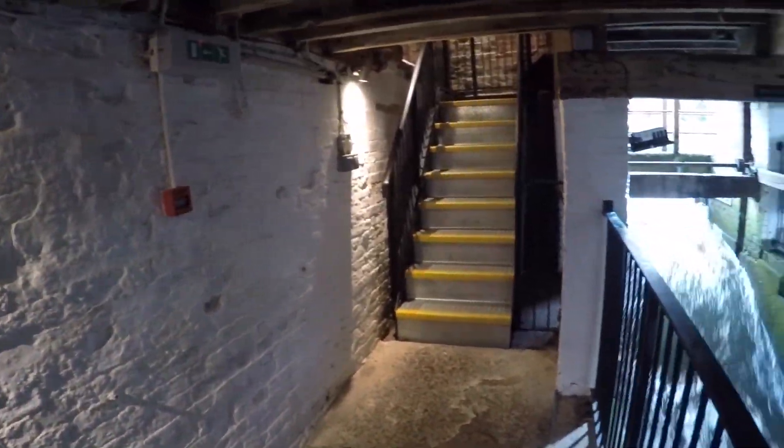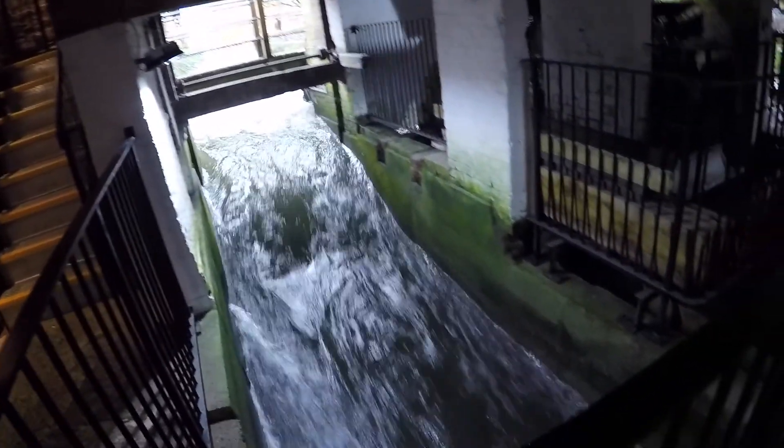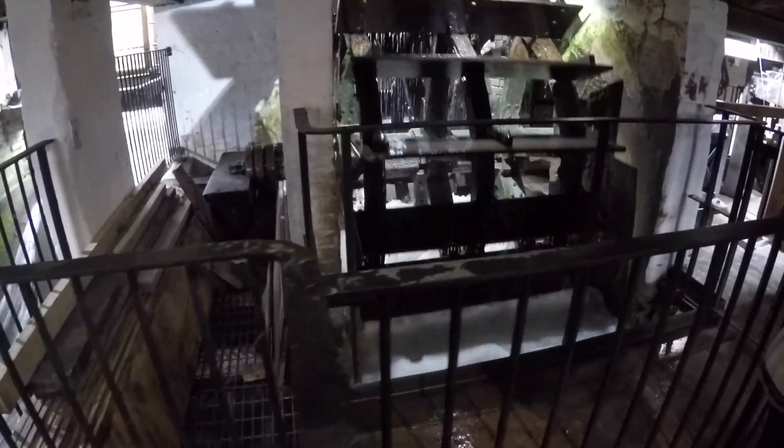Moving underneath, here we can see the sluice way that just lets water bypass the wheel, obviously to help control the level of the river. The river is also used for flood control — it used to pass through the middle of town, but the Romans built this one to bypass.